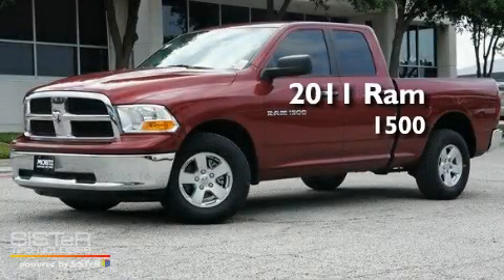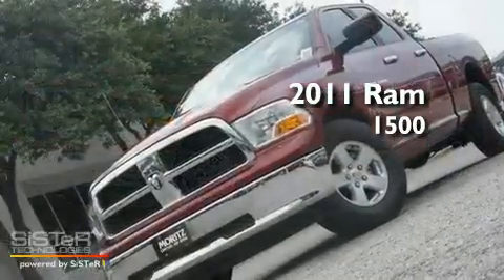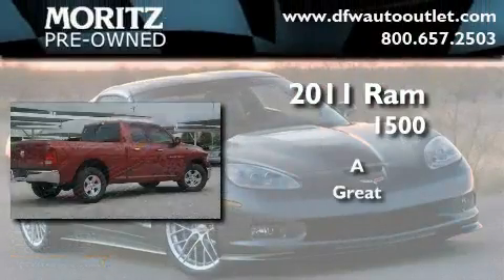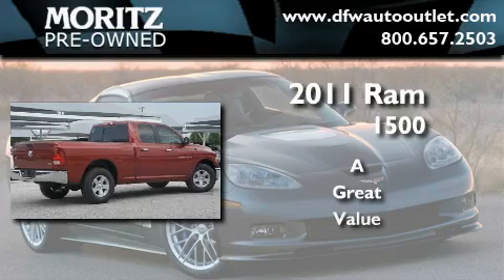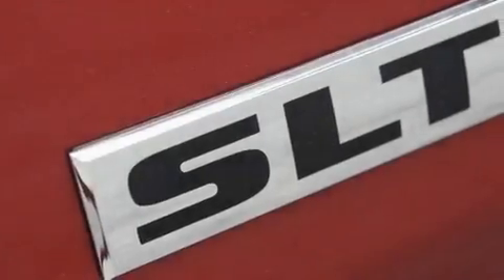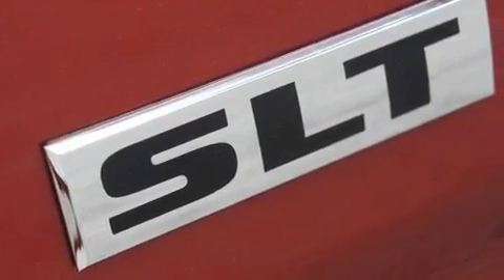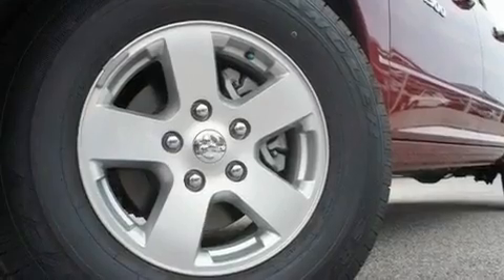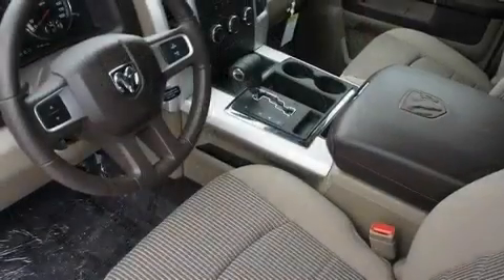This is a brand new 2011 Ram 1500. Its top features include air conditioning, heated side view mirrors, a CD player, a full-size spare tire, privacy glass, and a low tire pressure indicator.